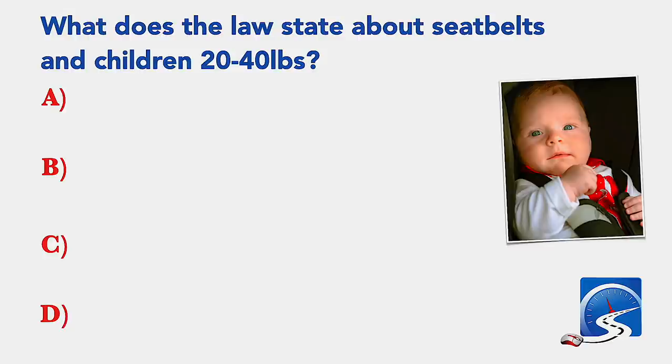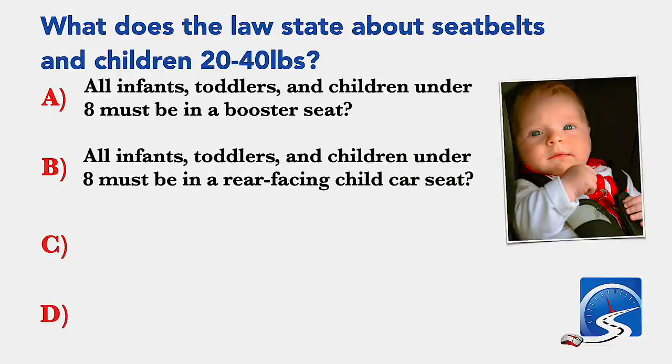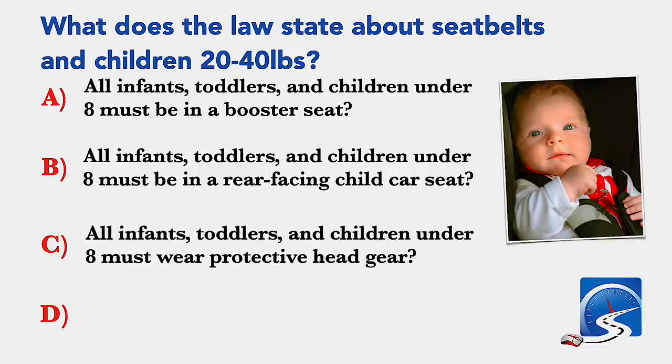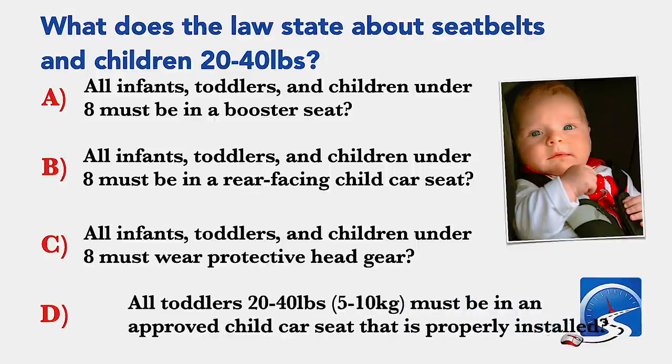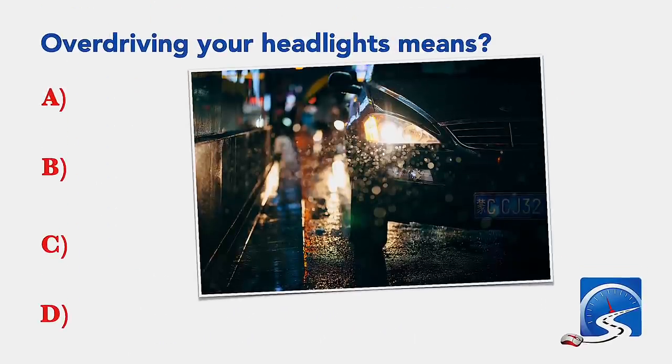What does the law state about seat belts and children 20 to 40 pounds? All infants, toddlers and children under 8 must be in a booster seat; in a rear facing child car seat; must wear protective headgear; or all toddlers 20 to 40 pounds must be in an approved child car seat that is properly installed. Correct answer: all toddlers 20 to 40 pounds must be in an approved child car seat that is properly installed.